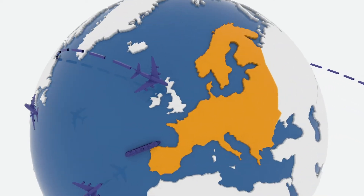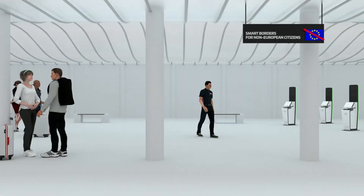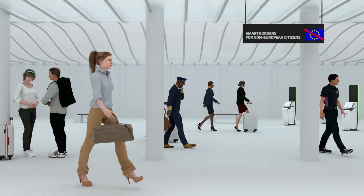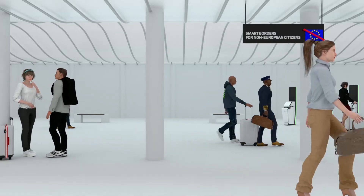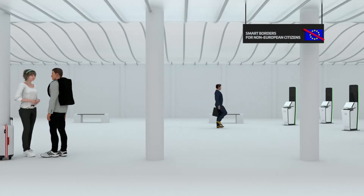Every year, millions of people travel to Europe from outside the Schengen area. And very soon, under the new European Entry-Exit System, or EES, every time they cross into the region, their entry and exit data and biometric identifiers will need to be electronically registered.